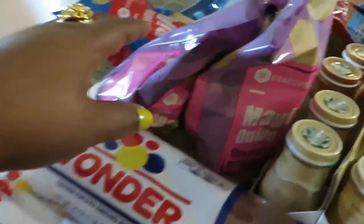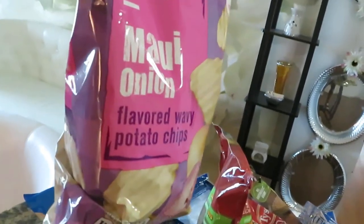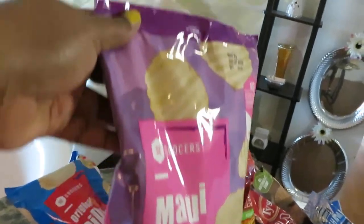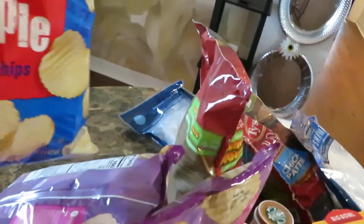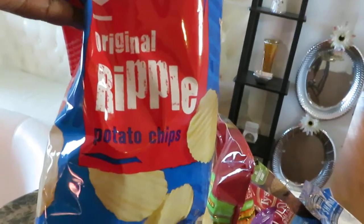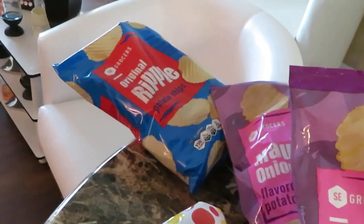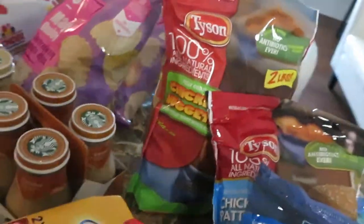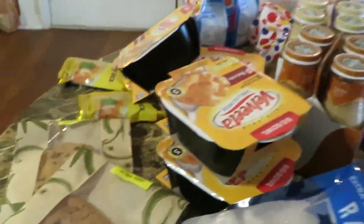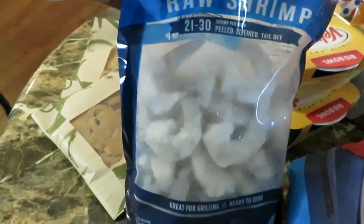I picked up my favorite chips — the Winn-Dixie brand, the SE Grocers brand — 99 cents. The Maui onion is my favorite, it's like a garlic onion flavor. I got two bags of the Maui and one bag of the original ripples, also 99 cents.